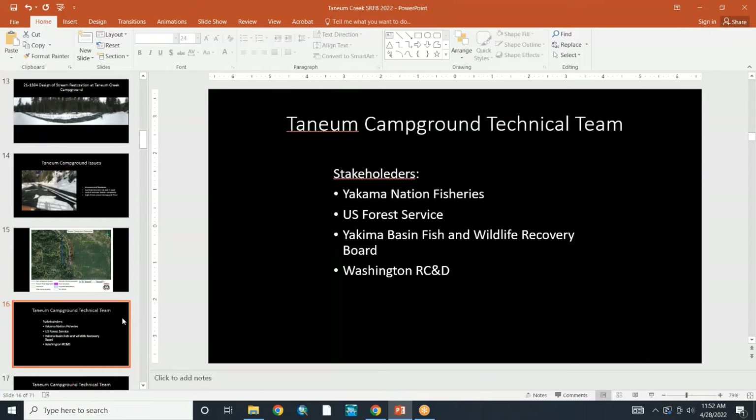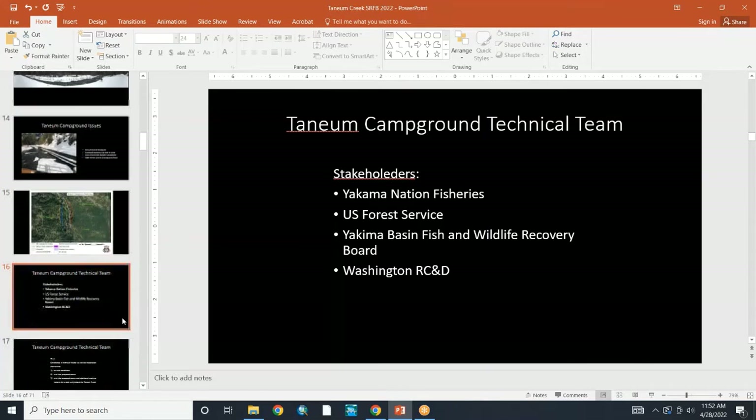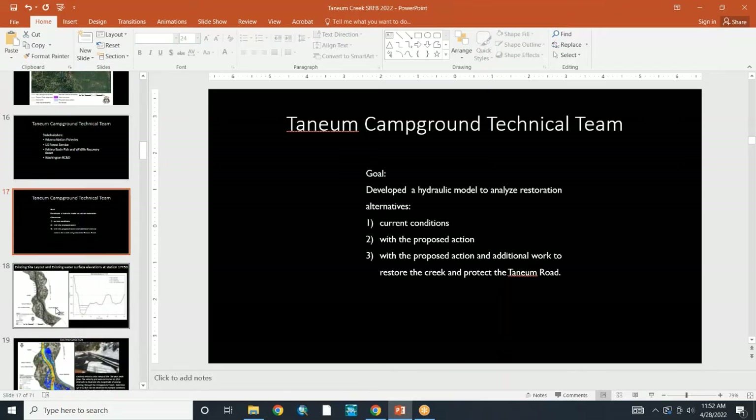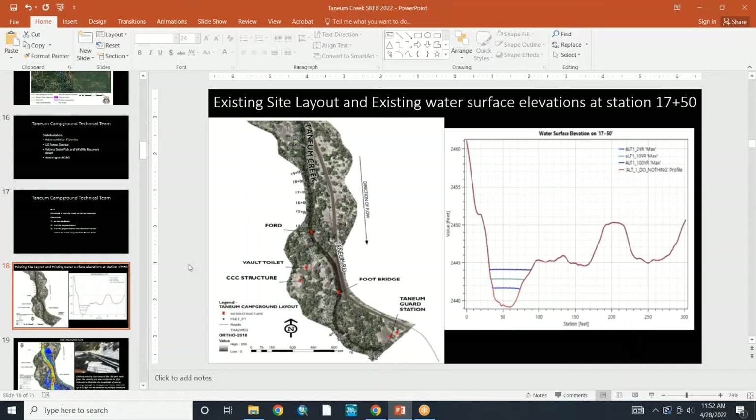Here are some of the collaborators with the technical team. We went through these goals to accomplish a preferred alternative, and Ryan did a lot of modeling to come up with alternatives to find which would have the best benefit without the biggest impact to recreation and road infrastructure.